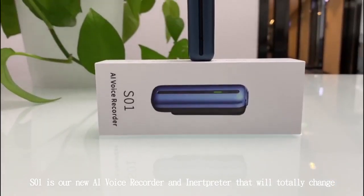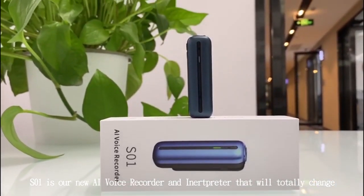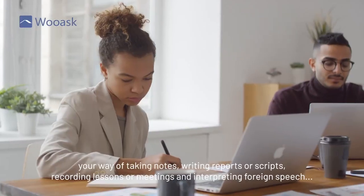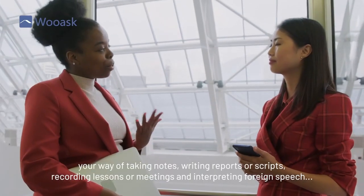SO1 is our new AI voice recorder and interpreter that will totally change your way of taking notes, writing reports or scripts, recording lessons or meetings, and interpreting foreign speech.